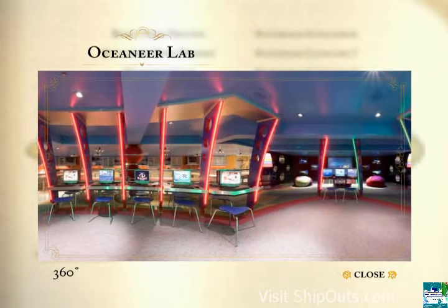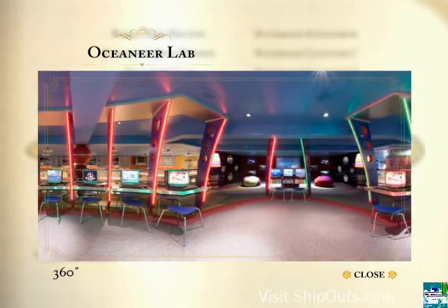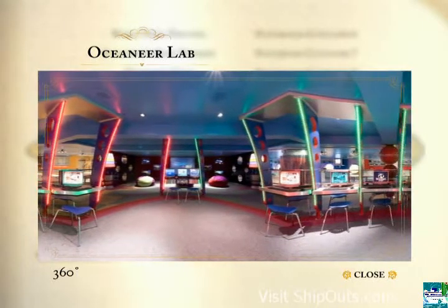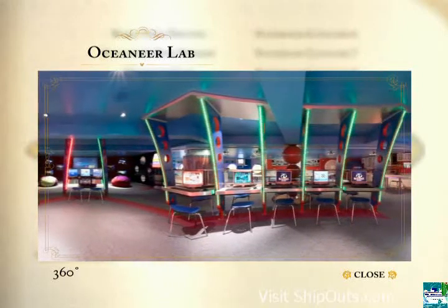The Oceaneer Lab overflows with immersive adventure and exploration fun. This supervised children's area is packed with gizmos, doohickeys, and experiments of every kind. Find out more by selecting Kids from the Just For You menu.